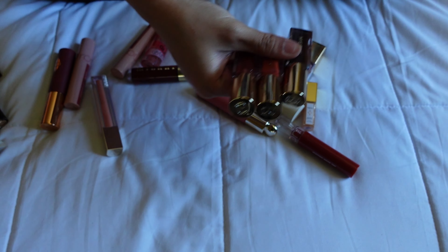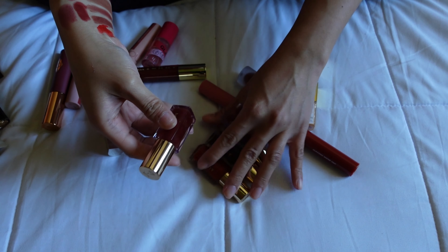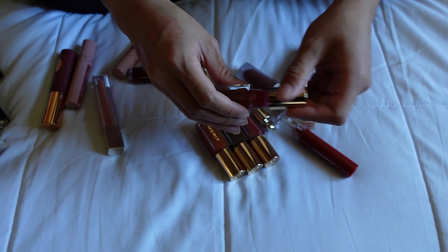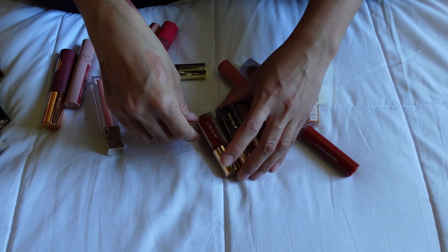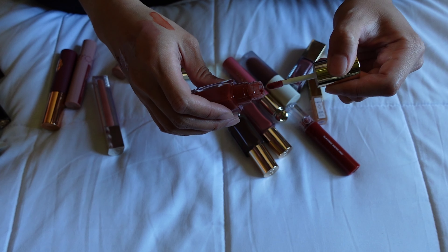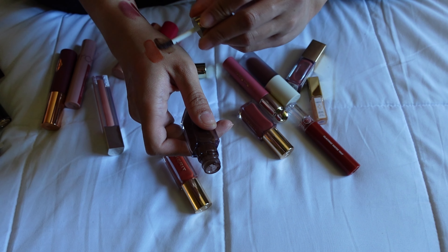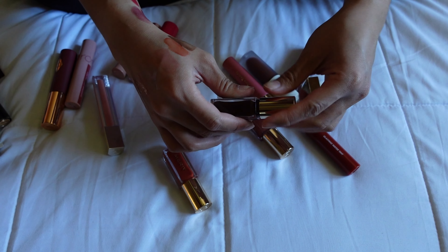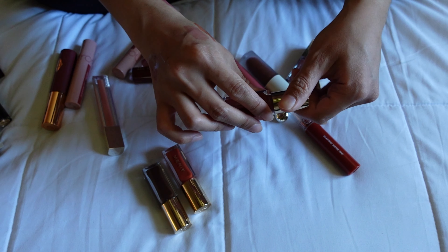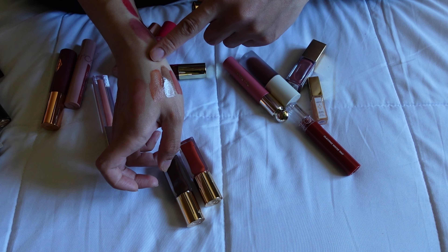I have three of the Merit Shade Slicks — Marrakesh, Falcon, Cara Cara — and the Jelly Shade Slick in Mapleton. I'm keeping Mapleton, it's a clear gloss that's pH-changing so it turns into a bright pink tint, which I really like. I'm also keeping Marrakesh since I've been reaching for it a lot lately. However, I'm decluttering Cara Cara and Falcon — even though I like the idea of Cara Cara as my only orange, and Falcon is nice in fall, I just don't reach for them enough anymore.